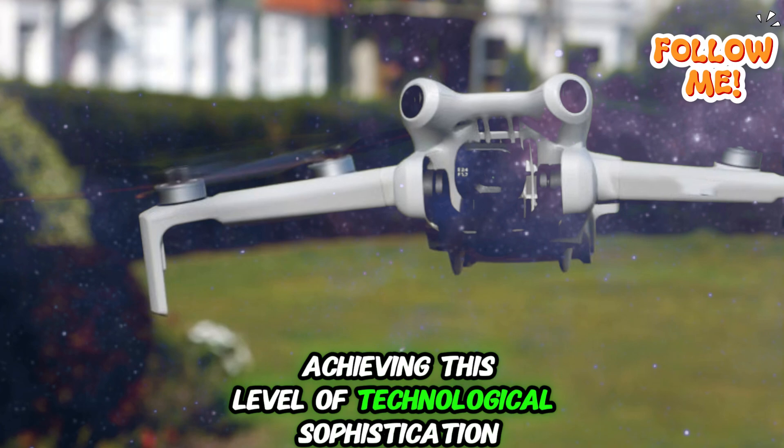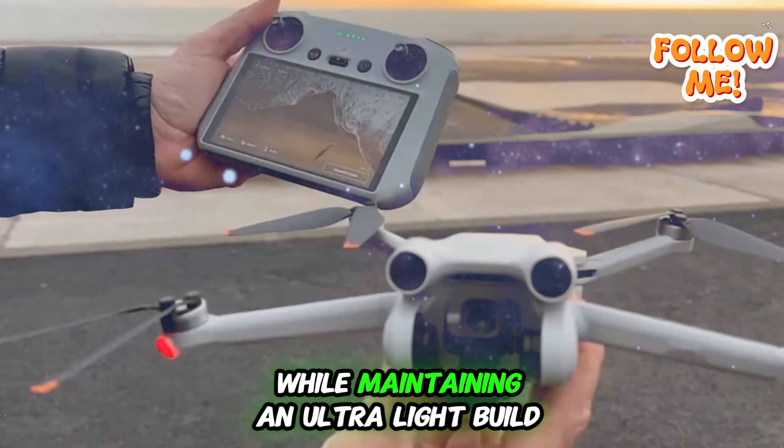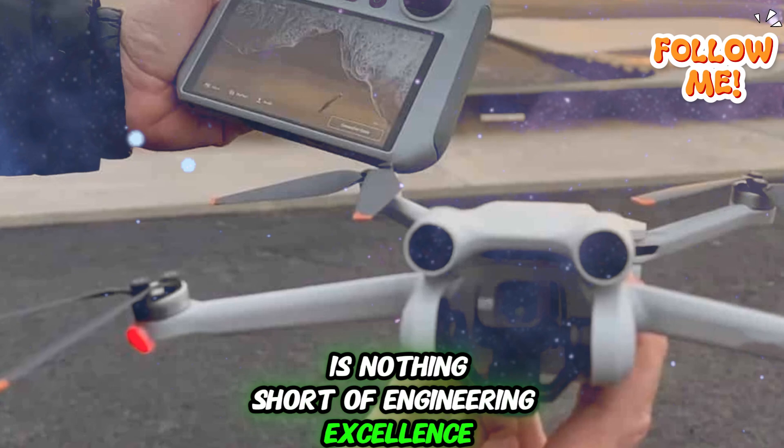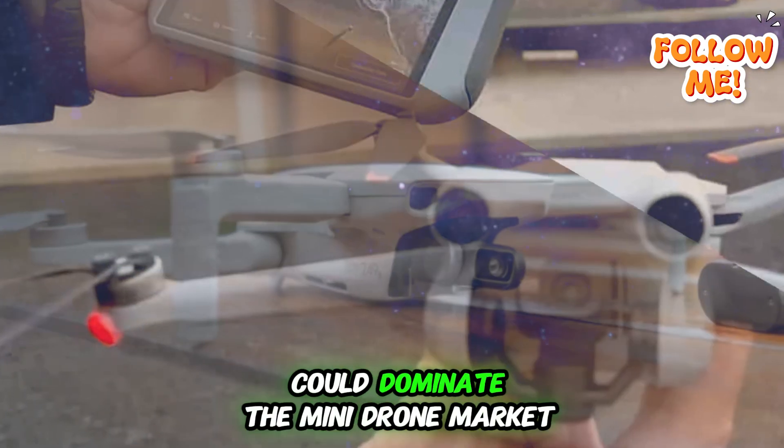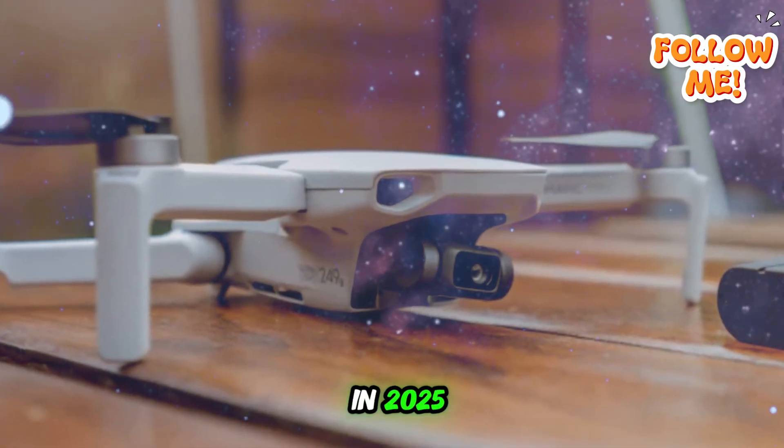Achieving this level of technological sophistication while maintaining an ultralight build is nothing short of engineering excellence. If DJI pulls this off successfully, the Mini 5 Pro could dominate the mini drone market in 2025 and beyond.